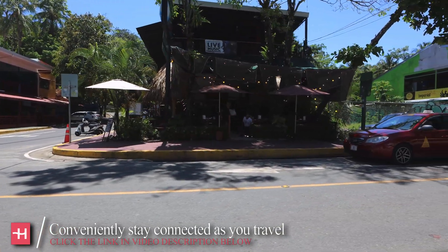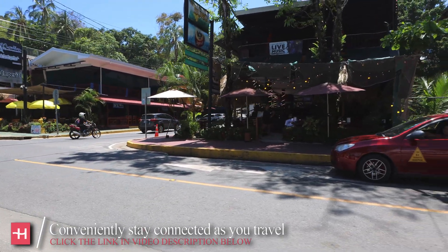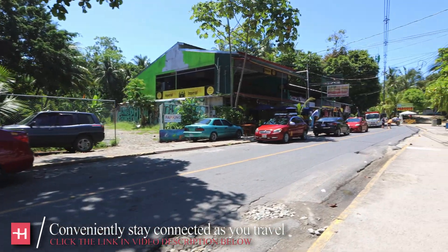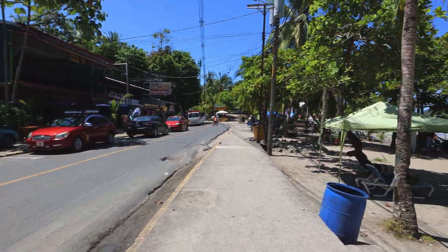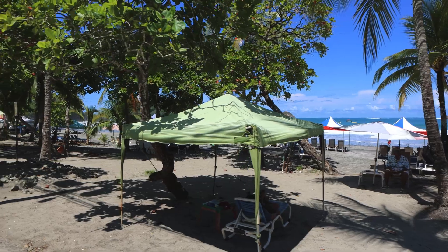There are a couple of little restaurants here you can eat at, and it looks like another one just down the way. There's another supermarket, and a lot of beach chairs and tents you can rent along here.